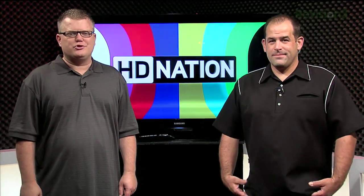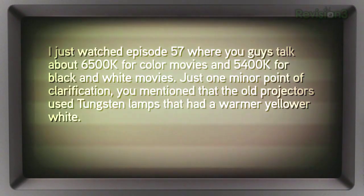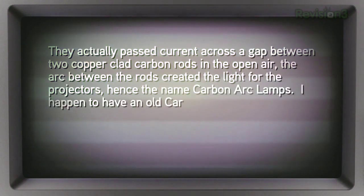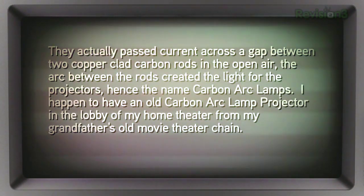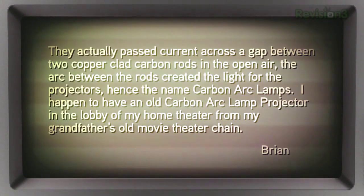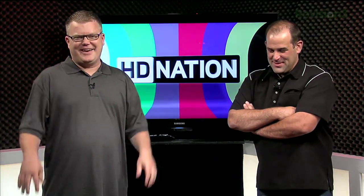We got excellent follow-ups about projector lamps. Brian writes in about episode 57, where we discussed 6,500K for color movies and 5,400K for black and white. A minor clarification: old projectors didn't use tungsten lamps — they passed current across the gap between two copper-clad carbon rods in open air. The arc created the light, hence Carbon Arc Lamps. Brian even has an old carbon arc lamp projector in his home theater lobby from his grandfather's movie theater chain.